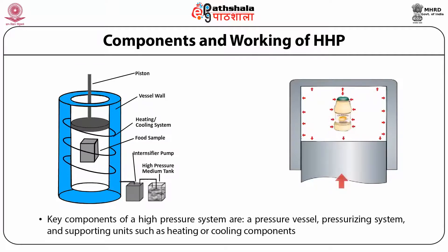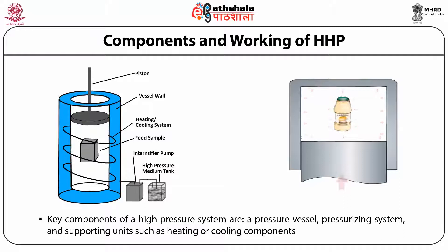The main key components are the high pressure system, which includes the high pressure vessel, pressurizing system, and supporting units such as heating and cooling components. It also has a piston which generates the pressure and to which food products are exposed. In a diagram on the right side, how pressure is transmitted throughout the food system is represented — pressure is transmitted uniformly throughout the system according to those four principles.